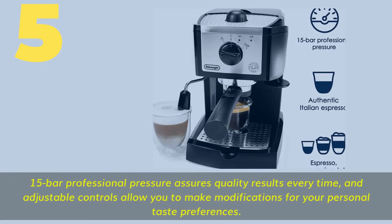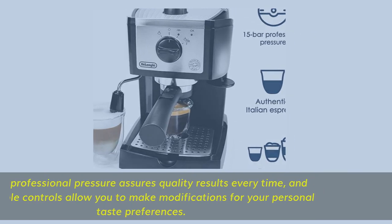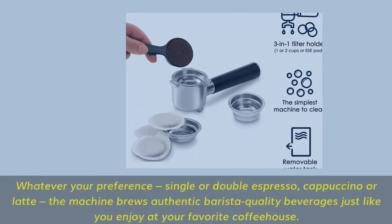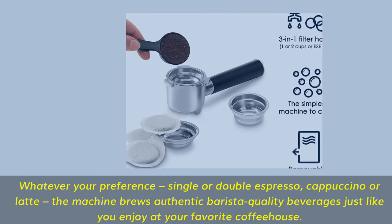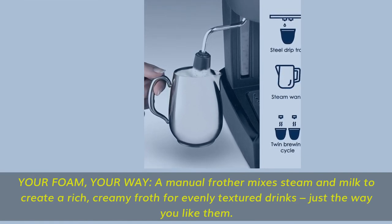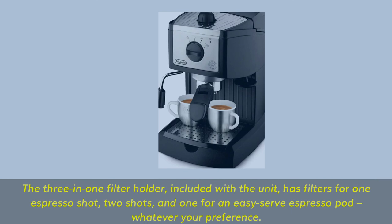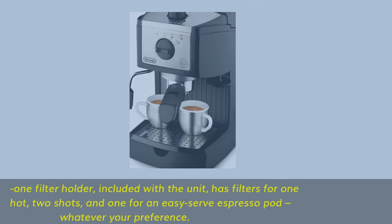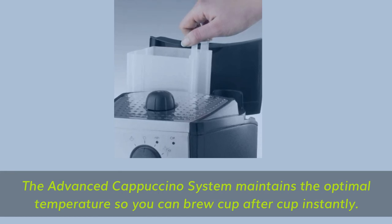Number 5 features 15-bar professional pressure that assures quality results every time, and adjustable controls allow you to make modifications for your personal taste preferences. Whatever your preference — single or double espresso, cappuccino or latte — the machine brews authentic barista-quality beverages just like you enjoy at your favorite coffee house. A manual frother mixes steam and milk to create a rich, creamy froth for evenly textured drinks, just the way you like them. The 3-in-1 filter holder, included with the unit, has filters for one espresso shot, two shots, and one for an easy-serve espresso pod. The advanced cappuccino system maintains the optimal temperature so you can brew cup after cup instantly.